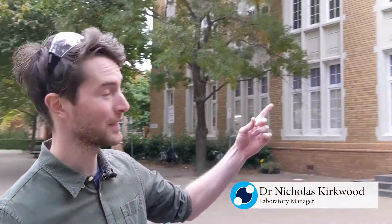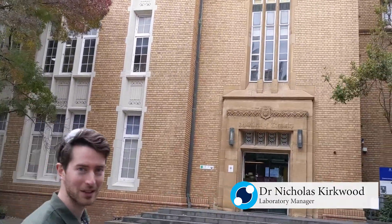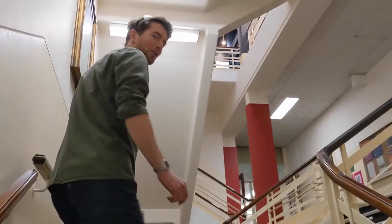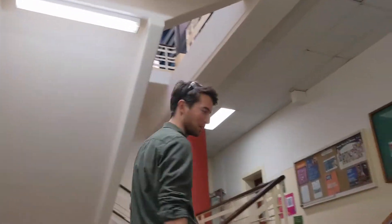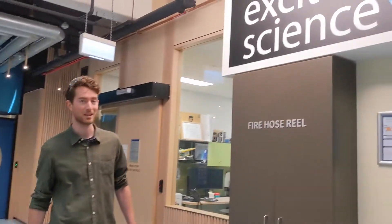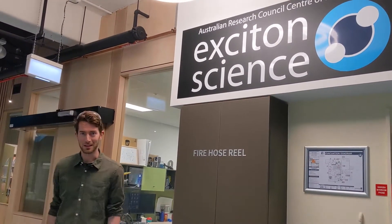Hi, I'm Nick. I'm going to show you around the chemistry building and our Exiton Science Lab within. We're on the third floor, so there's going to be a lot of stair climbing. The entrance to our Exiton Science Labs is here, just our offices at the start.